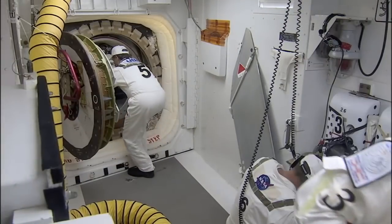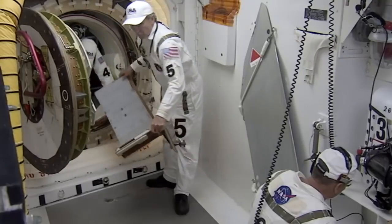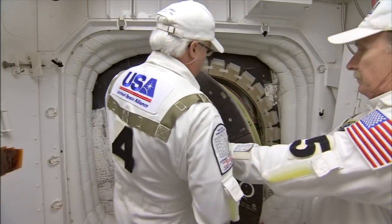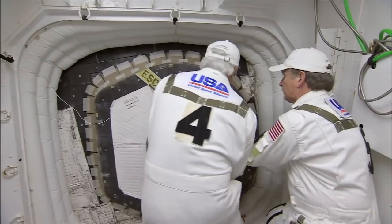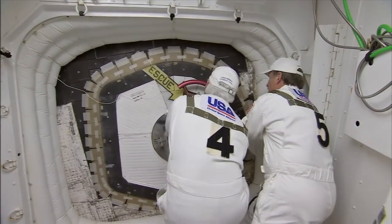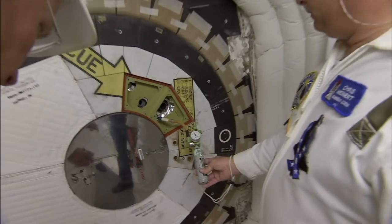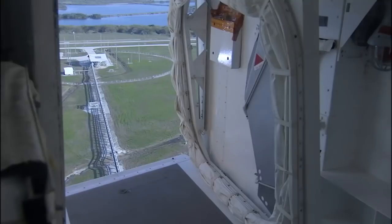After a round of communications checks, anything not needed for flight has to come out, including the closeout crew. We close the hatch, pressurize the cabin, and do some last minute things. It takes us roughly an hour after we close the hatch to get out of here.